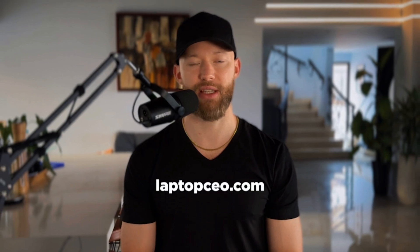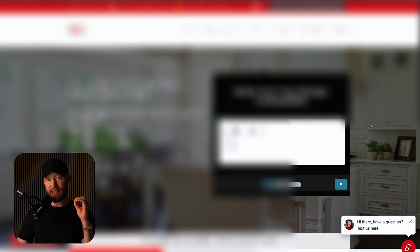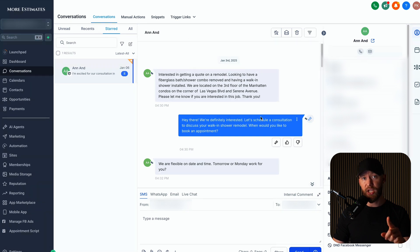I'm going to show you A to Z how to get clients, deliver results, grow your business, and even hire employees to run it all for you. I'll even talk to you on Zoom and answer questions to make sure that you succeed. If you want all this for free, go to laptopceo.com or check the link in the description. What you also want to do is set up a live chatbot on the bottom of the person's website — it says 'hey there, have a question? Text us here.' They click that and the AI will answer any questions right on the website and even book the appointment.